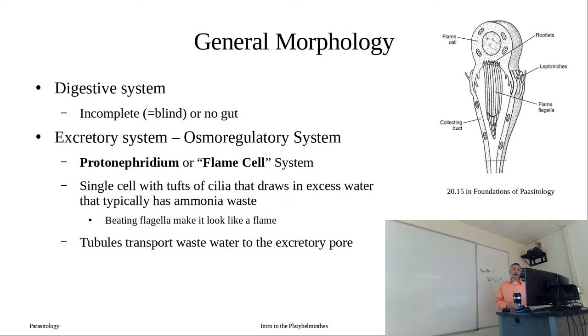That excretory system consists of a protonephridium, also called a flame cell. Its primary function isn't necessarily excretory to remove nitrogenous wastes - its primary role tends to be osmoregulatory. These worms are going to be absorbing water and trying to release it. This is especially important when some of these platyhelminths enter the environment and have to deal with freshwater - they have to get rid of all that excess water.